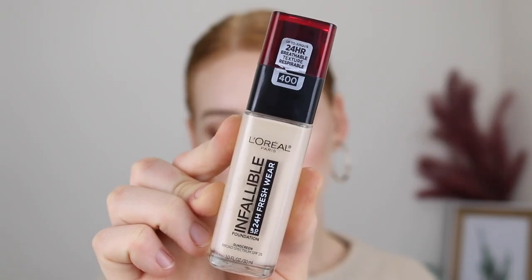Hey guys, in today's video I am going to be reviewing the new L'Oreal Infallible Freshwear Foundation. I'll be giving you a demo of how it applies, doing some swatch comparisons, and then letting you know my overall thoughts so you can decide whether or not it's going to be a good match for you. If this sounds like something you're interested in, make sure you give this video a thumbs up, and if you're new here, hello, my name's Tanika. You can click subscribe just down below.